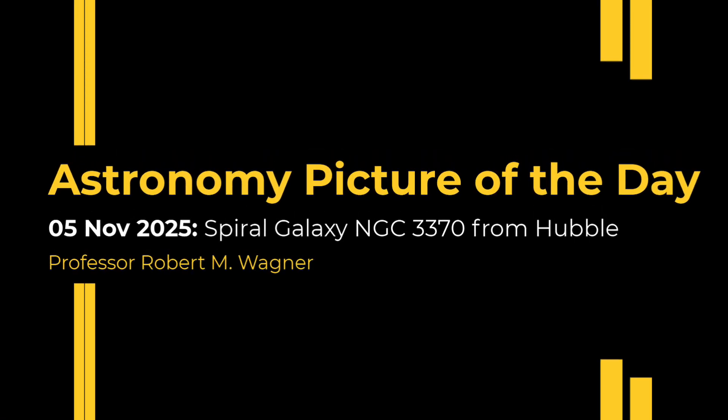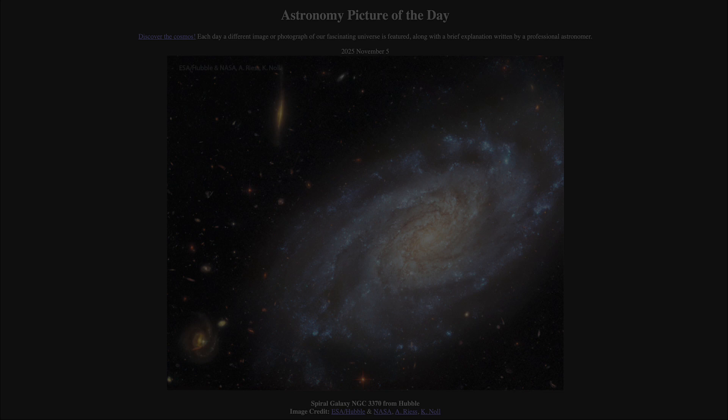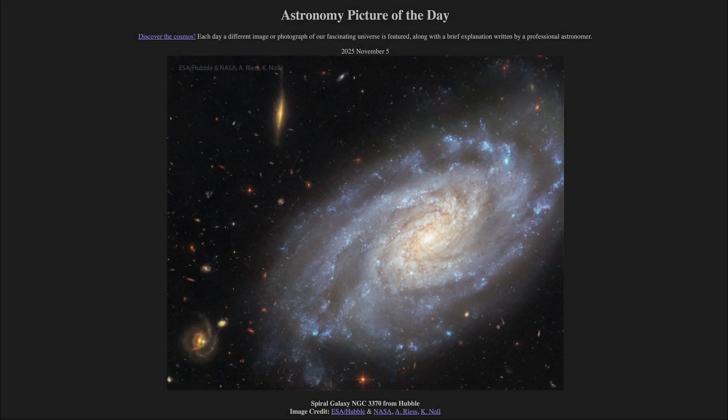Greetings and welcome to the Astronomy Picture of the Day podcast. Today's picture for November 5th of 2025 is titled Spiral Galaxy NGC 3370 from Hubble.